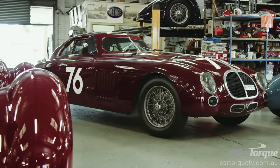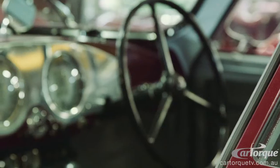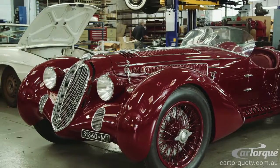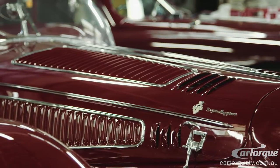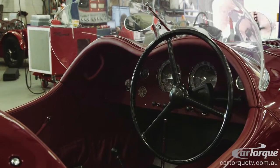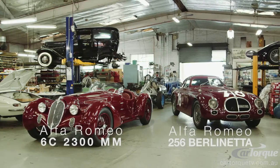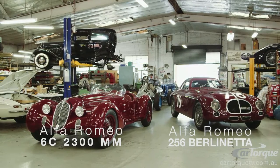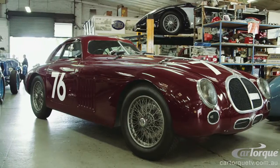On the left hand side we have a 6C2500 Berlinetta, and right behind me is a 6C2300 MM. The owner one day said he'd bought a couple of Alfas — they'd be delivered that afternoon — and these two cars arrived basically in chassis, completely disassembled. That's when the journey started.